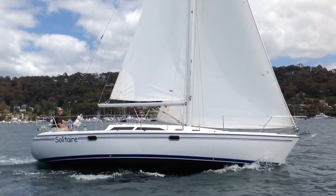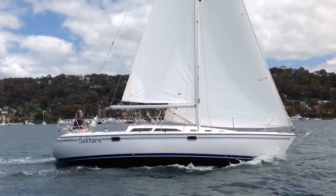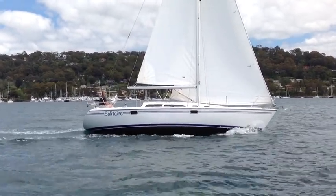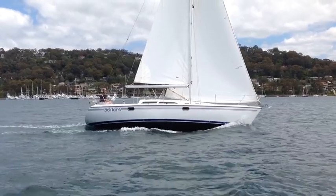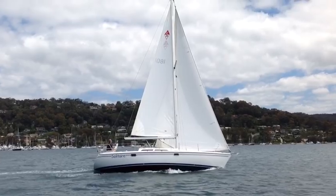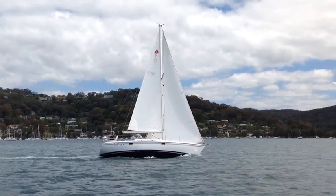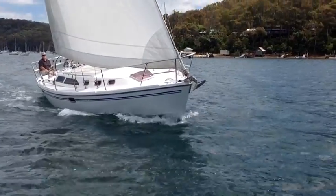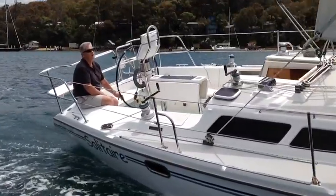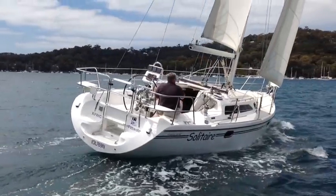Purchased new in 2008 by her current owner, so she's a single-owner yacht. She really would suit someone considering a new yacht — that's the sort of level she presents. Solitaire is normally berthed at Royal Prince Alfred Yacht Club on Pittwater, and she's normally kept under full boat covers, which contributes to the overall condition of the yacht.